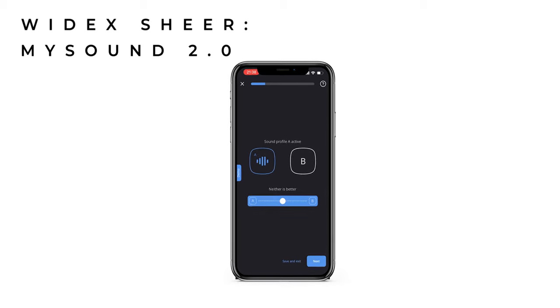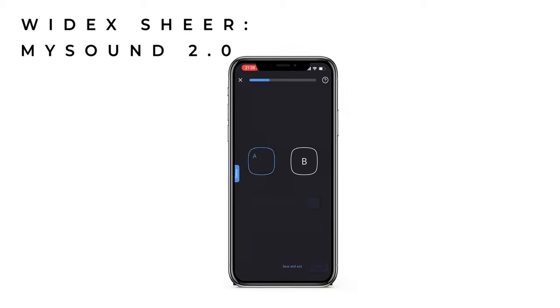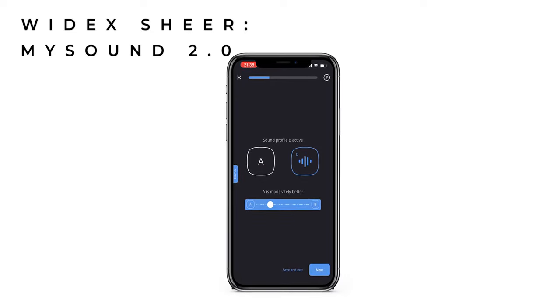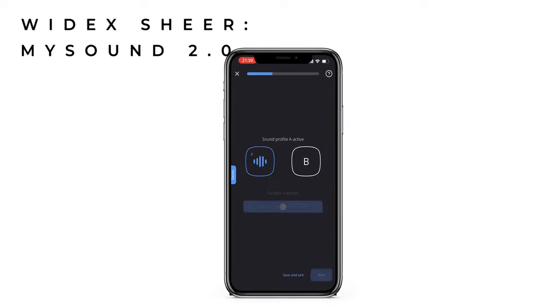Heading over to their app — Widex were the first to integrate artificial intelligence in their hearing aids, a few generations of technology ago. Similarly to Signia, Widex involve you, the hearing aid user, in a process of defining the best hearing aid settings specifically for you. With MySound 2.0, you are presented with two alternative settings and simply choose which is most appropriate for you in that particular environment. Over time, this teaches the hearing aids to automatically adjust to your preferences in similar environments. Widex are now boasting that these A-to-B comparisons have been updated to include compression preferences, resulting in over 10 times more comparisons than the original MySound.